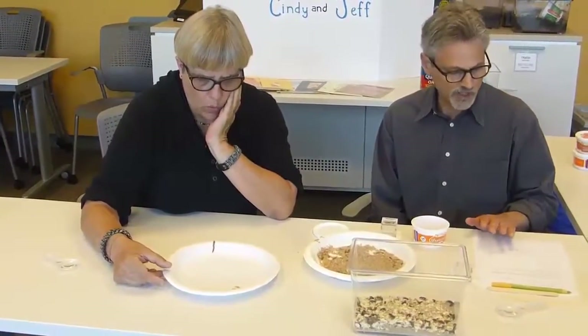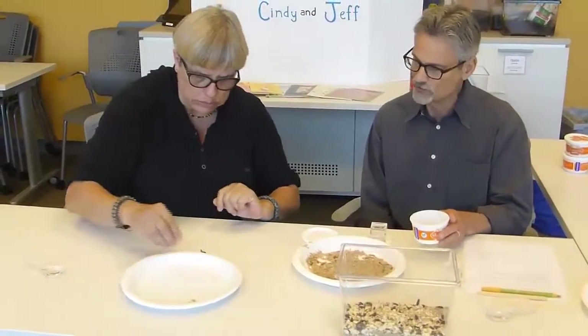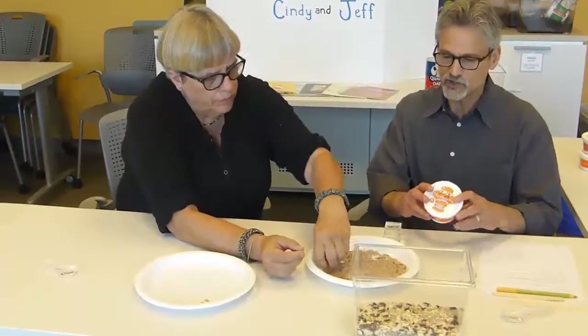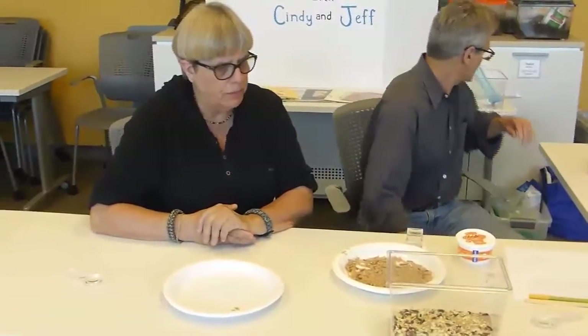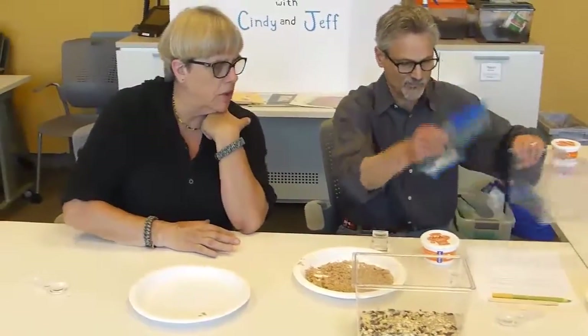A couple of things to keep in mind. Some of you may know about mealworms and often get the supersize. We always advise not getting the supersize because they don't seem to go through the same metamorphosis. Those are made to feed pets at home, like turtles, and they've been treated so that they don't change — so they're not very useful for use with children.